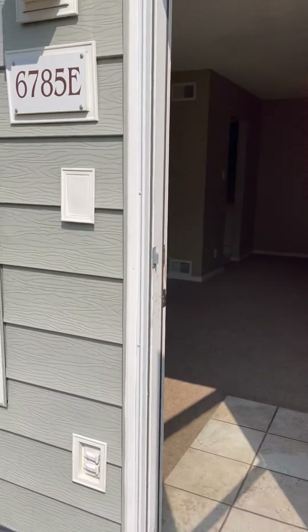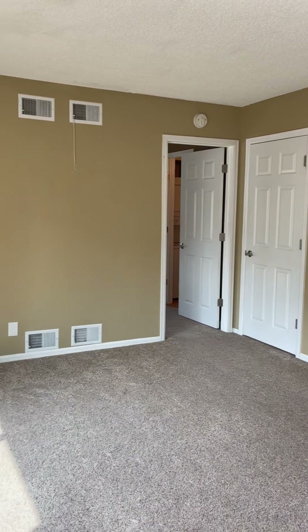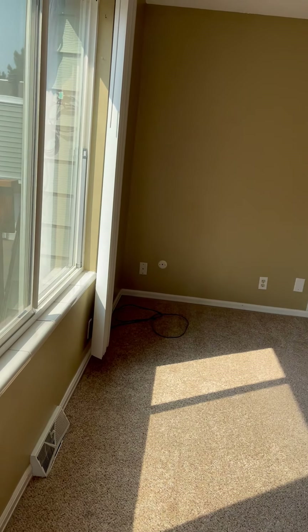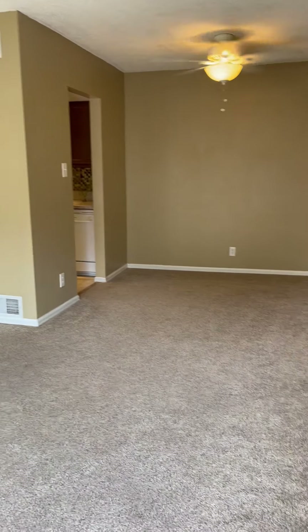Let's go into this one bedroom, one bath — adorable little unit. It's about 700 square feet. The paint looks really nice in here, carpets were just cleaned, and this unit is move-in ready.